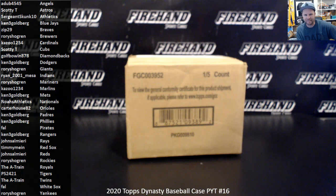Good evening, everybody. Chad of Firehank Cards, Tuesday night solo action over here. We are breaking to start the party tonight — 2020 Topps Dynasty Baseball, PYT number 16. Thanks everybody for joining and good luck to you.